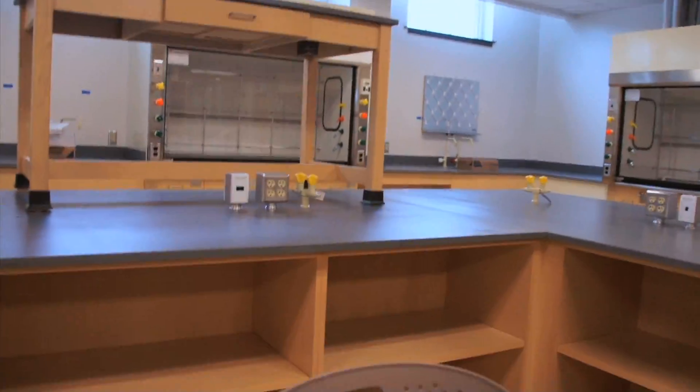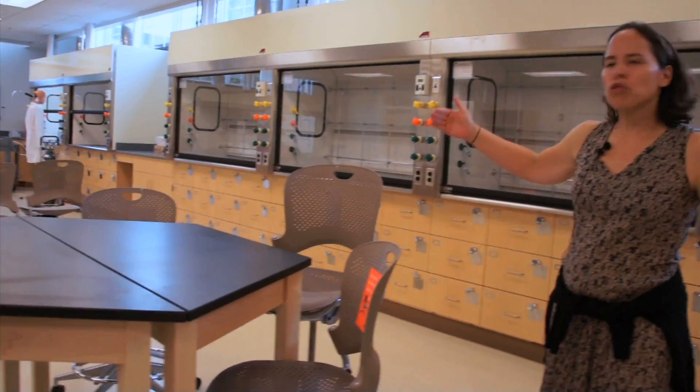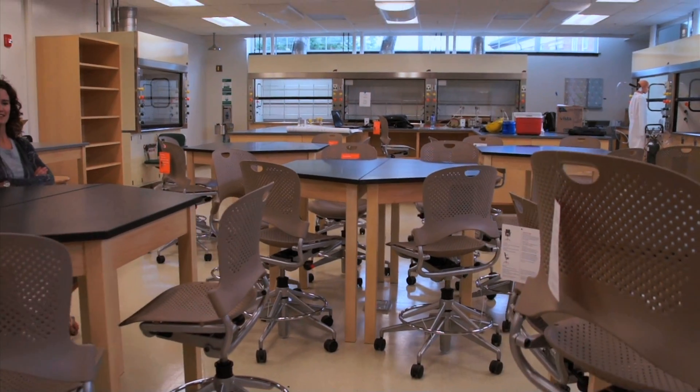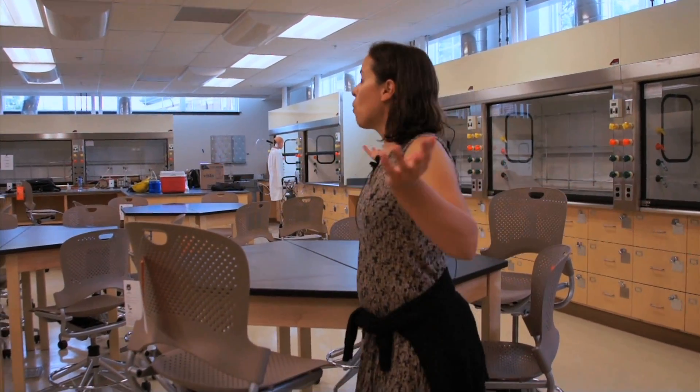This is the organic chemistry lab. That lab used to be about two-thirds the size of this, and it had high shelves, so it was one of the worst labs for sight lines. We had five hoods for 30 people, and now we have 14 hoods in here.